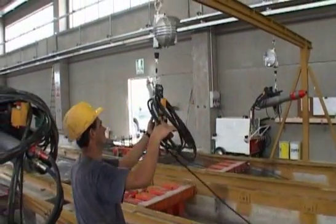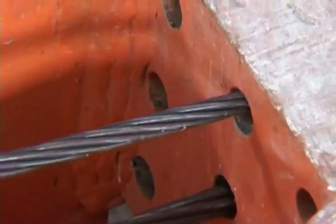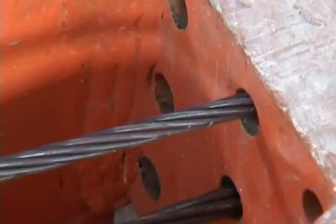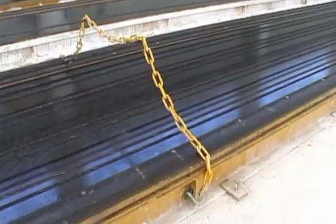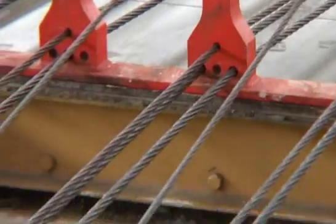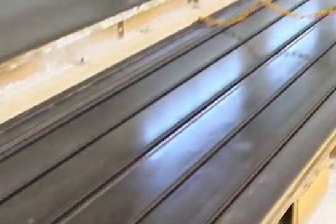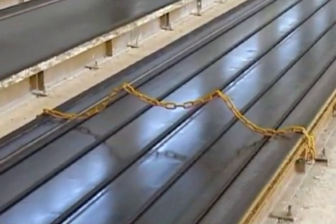Depending on the type of cable to be tensioned, the operator selects a specific tensioning jack to tension the cables in a fast and efficient way. After the steel wire has been tensioned, the load is taken up by the reaction beams which, depending on the element to be produced, can be designed to hold up to 400 tons for a 1 meter high element.